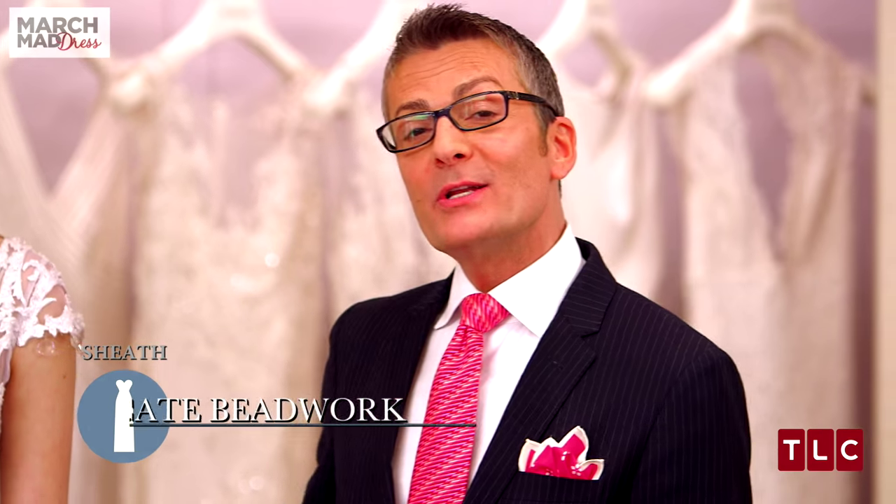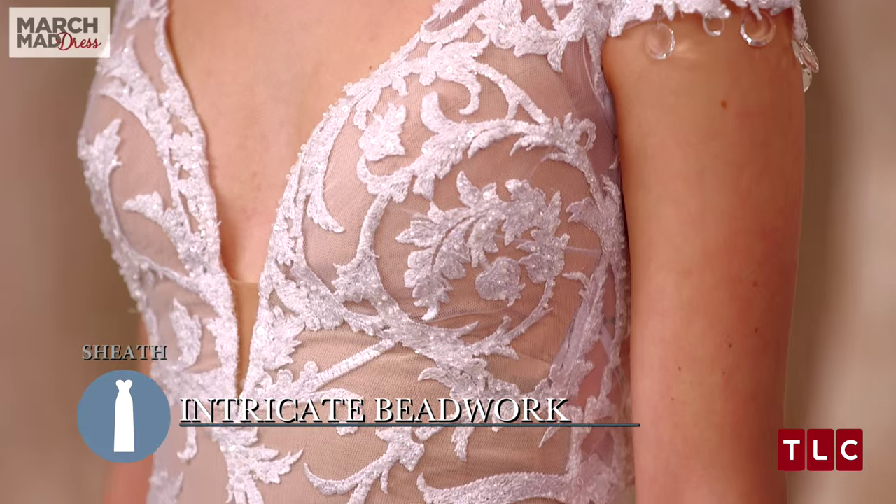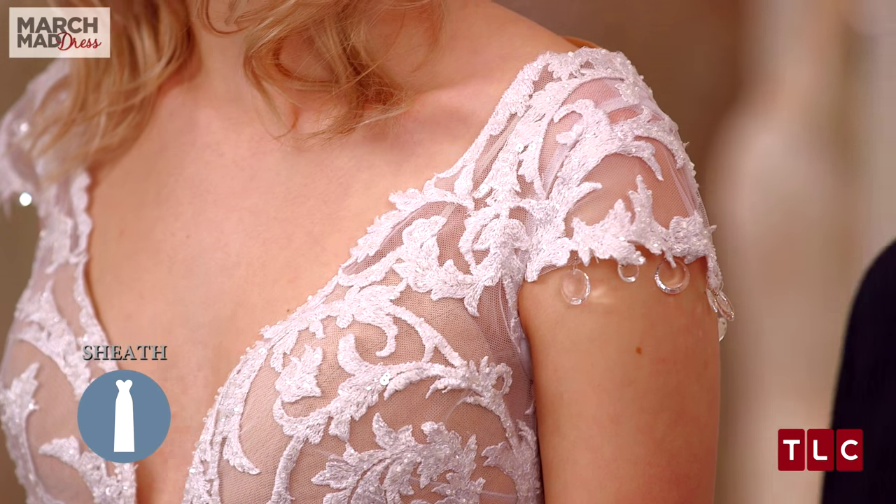The Shifley lace is beaded with cut beads, seed beads, and miniature clear sequins, which could take literally hundreds of hours to bead — and that's why it's $13,000.